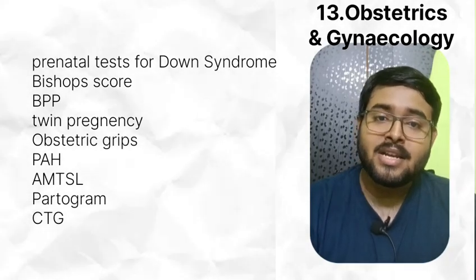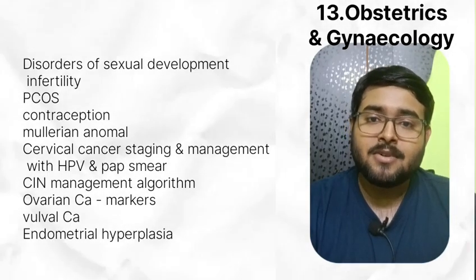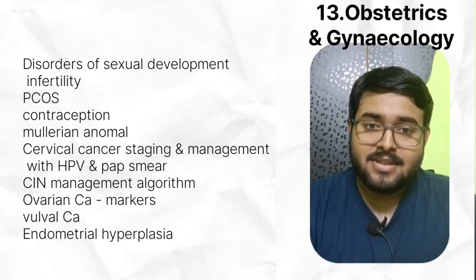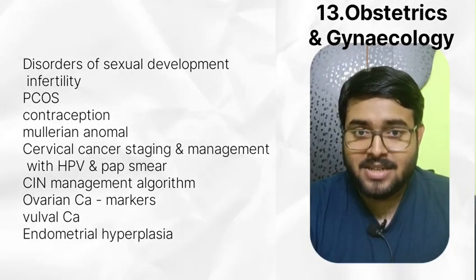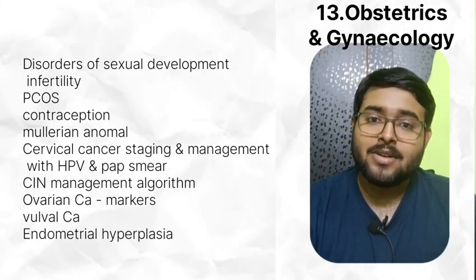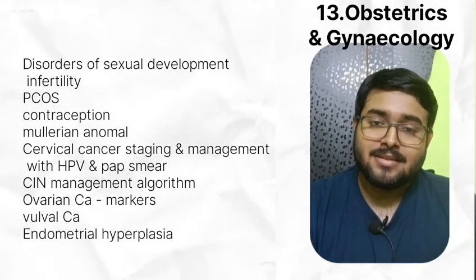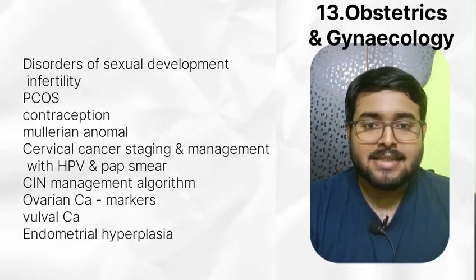In gynaecology, disorder of sexual development is very important — one question is asked almost every year. Then read infertility, PCOS, contraception, Müllerian anomaly, cervical cancer staging and management along with HPV and Pap smear. Read CIN management algorithm given nicely in Shaw. Read ovarian cancer, vulval cancer, endometrial hyperplasia. Vulval cancer is more asked in INI-CET than NEET PG.